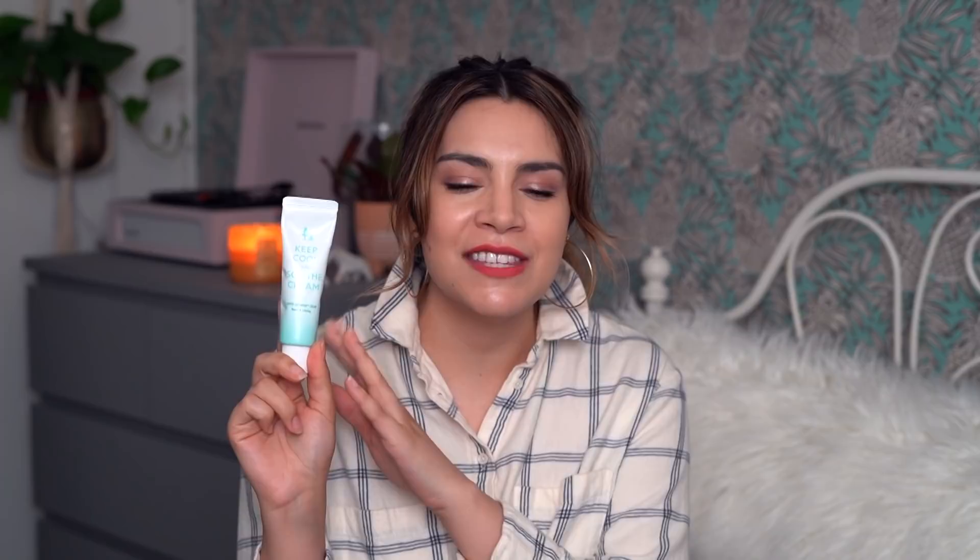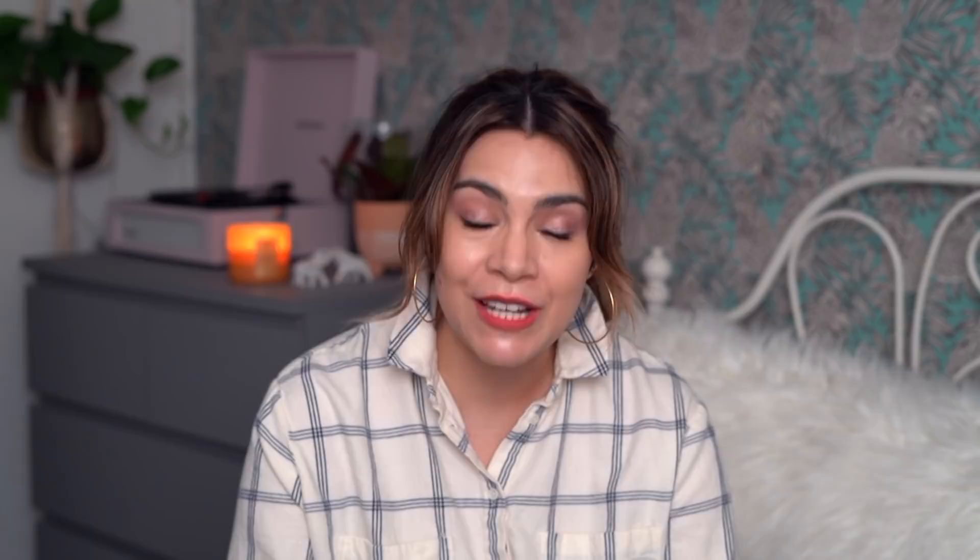Next I want to talk about Keep Cool, a brand I talk about a lot — particularly their bamboo toner. But I wanted to shed the spotlight on some other excellent products. One I've been loving lately is their Keep Cool Soothe Cream. It doesn't get as much love in the Keep Cool universe. You can think of it like a Cica cream — a very anti-irritation cream meant to calm down skin, soothe sensitive skin, reduce redness, and repair irritated skin. And it does all of those things beautifully.